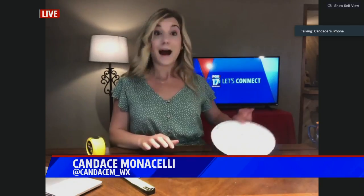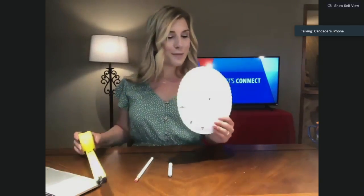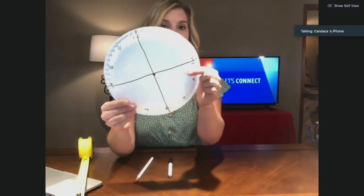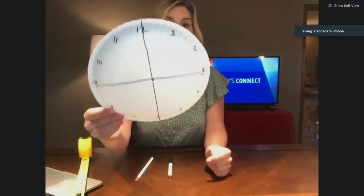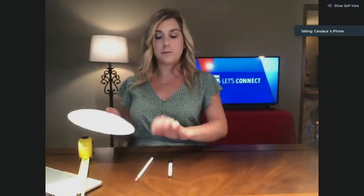So what you want to do is start with the back of your paper plate. Take your ruler and draw four lines, splitting the paper in fourths. Then mark your numbers accordingly around the clock and punch a hole in the center of the plate.